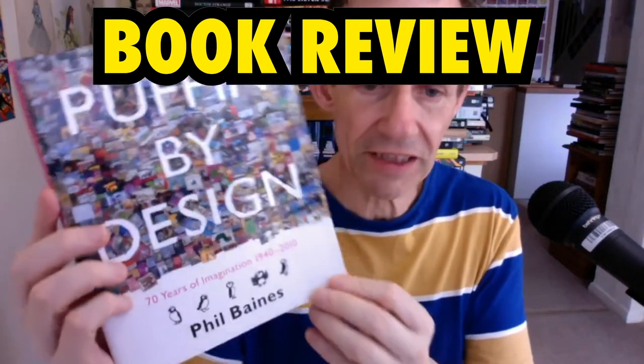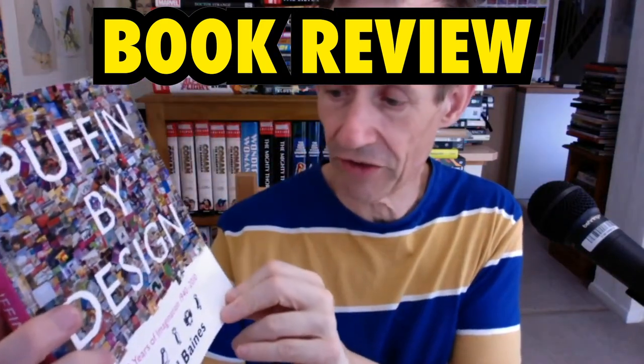This is a book review of Puffin by Design by Phil Baines, 70 Years of Imagination, 1940 to 2010. This book came out in 2010 and includes 250 odd pages in black and white and colour with hundreds of really brilliant illustrations. It's just packed solid with covers and also some interiors as well. It's just beautiful.